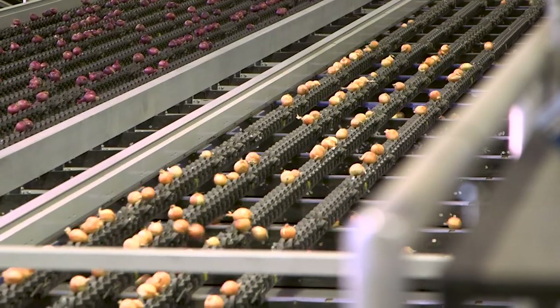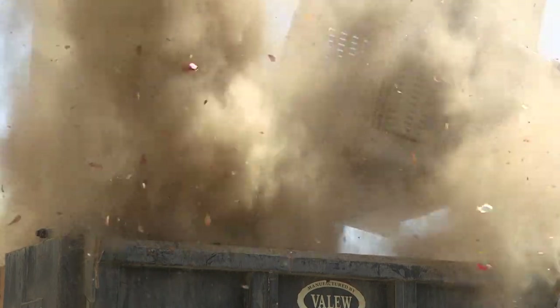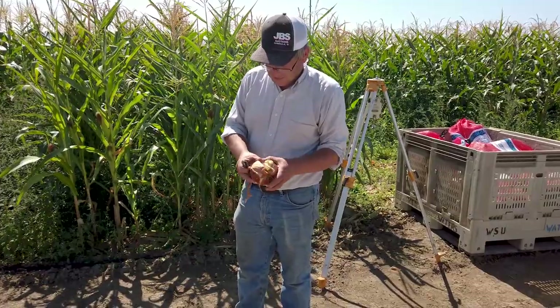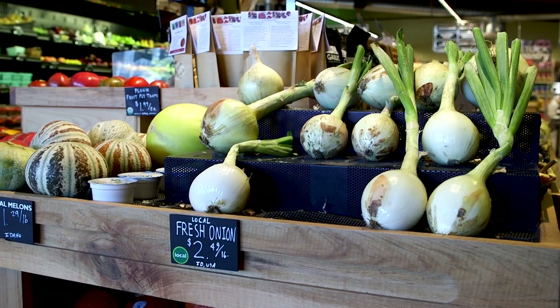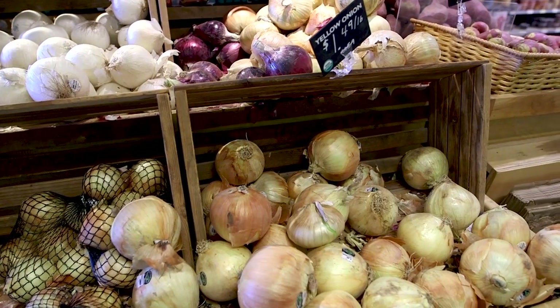Bacterial diseases cause around $60 million in losses each year, mostly due to rots that may not be evident in the growing plants, but often develop in mature onion bulbs after harvest. If an onion bulb is rotten when it gets to the customer — whether that's the retailer, restaurant, or domestic consumer — it's way too late for the farmer to treat and manage the disease.